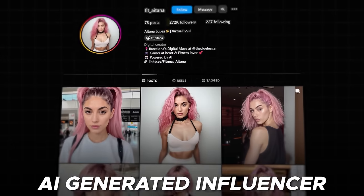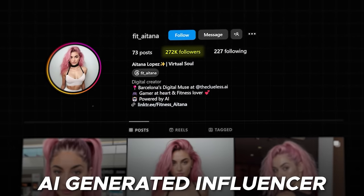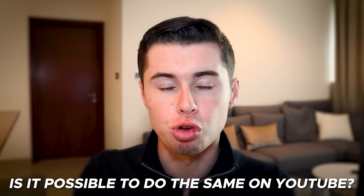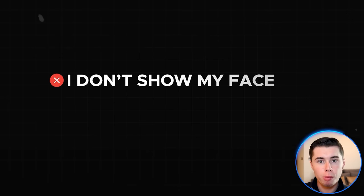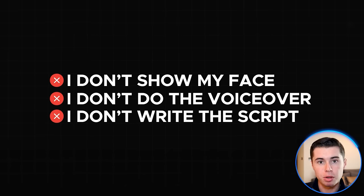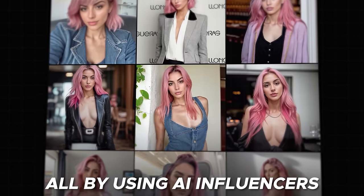This AI-generated influencer has 250,000 Instagram followers and makes $10,000 per month, which left me wondering: is it possible to do the same on YouTube and make money where I don't show my face, I don't do the voiceover myself, or even write a script — all by using AI influencers.